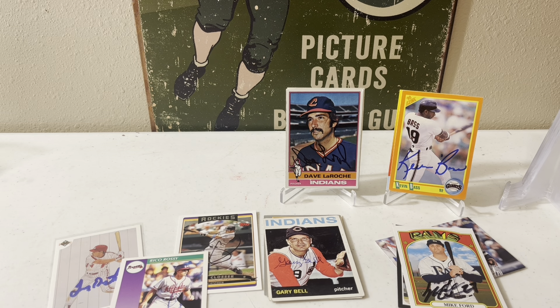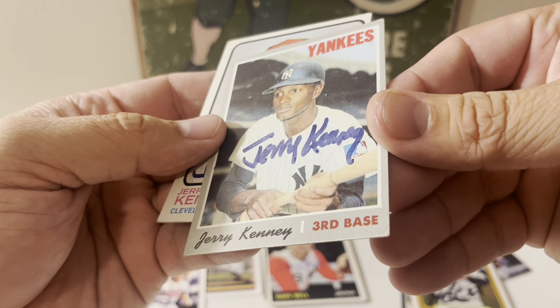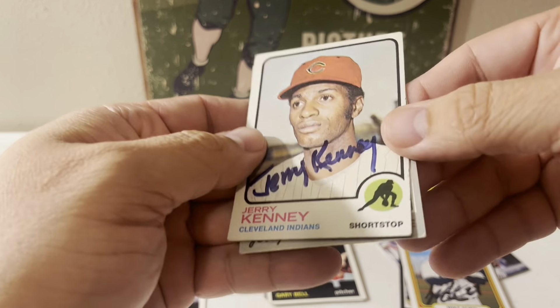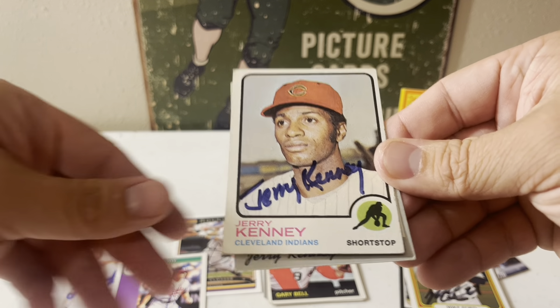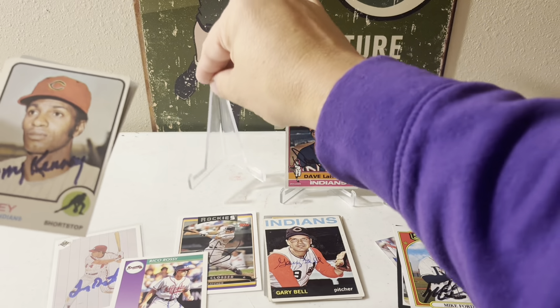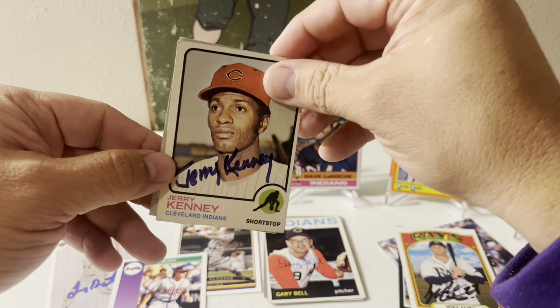25 days, two of two — Jerry Kenney on the 1970 Topps and the 1973 Topps. Looks like he didn't really change much, but some will change teams — there you go, Cleveland Indians versus the Yankees.